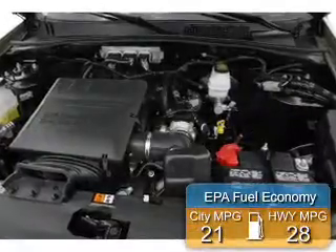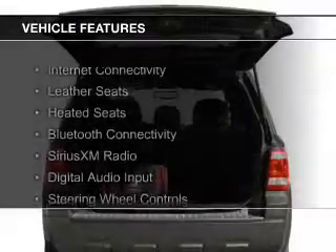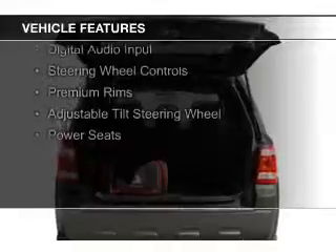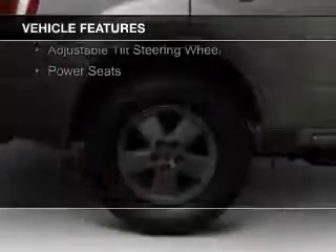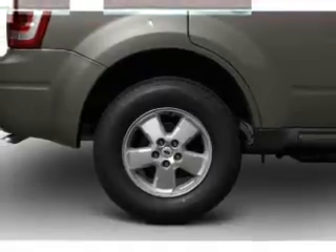Great fuel efficiency — saves you money by requiring fewer trips to the gas station. The features include internet connectivity, leather seats, heated seats, Bluetooth connectivity, Sirius XM satellite radio, and digital audio input.